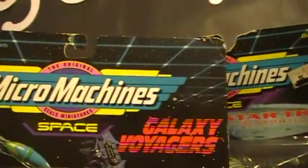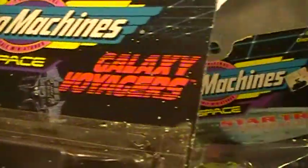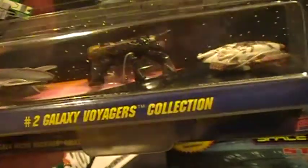Here's another one — also paid five for it. Just aircraft, nothing special. Galaxy Voyagers — paid five bucks for this. Only problem is it's got tape on it, I guess to hold the blister on, but that's fine. I only paid five bucks for it so it's pretty cool.